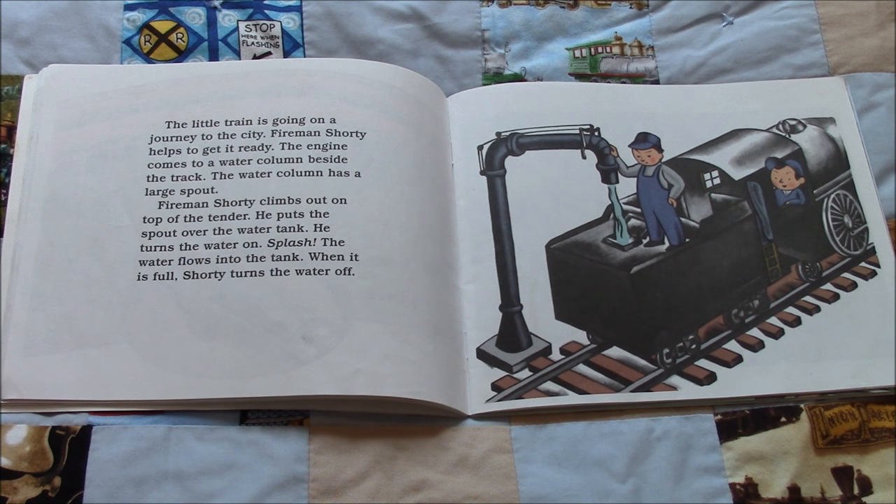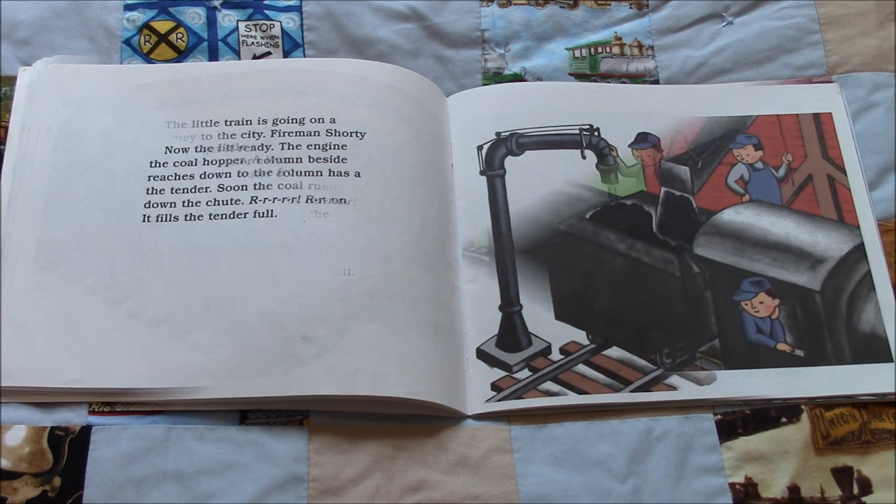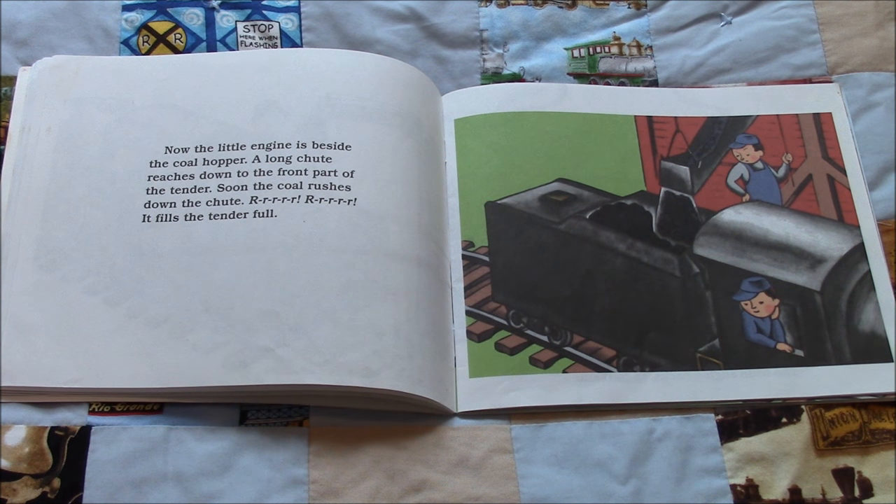Fireman Shorty helps to get it ready. The engine comes to a water column beside the track. The water column has a large spout. Fireman Shorty climbs out on top of the tender. He puts the spout over the water tank and turns the water on. Splash! The water flows into the tank. When it is full, Shorty turns the water off. Now the little engine is beside the coal hopper. A long chute reaches down to the front part of the tender. Soon the coal rushes down the chute. Rrrr, rrrr. It fills the tender full.